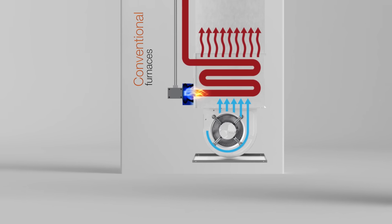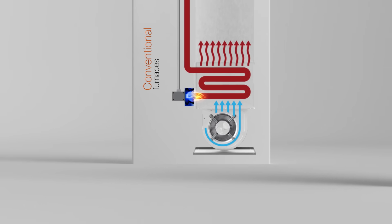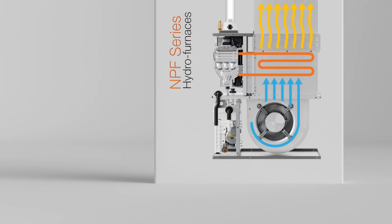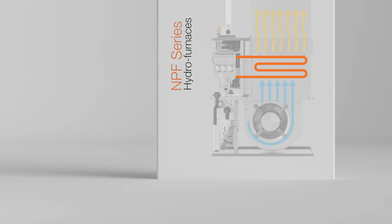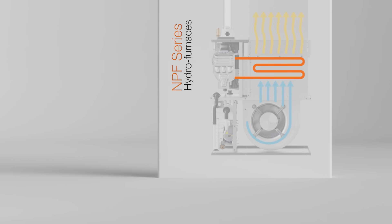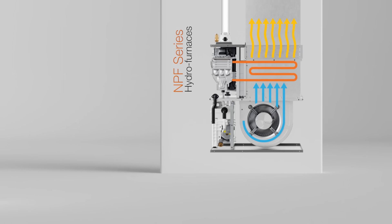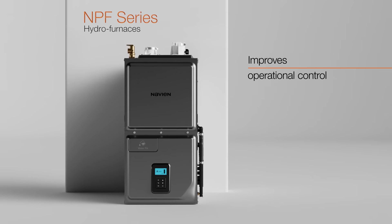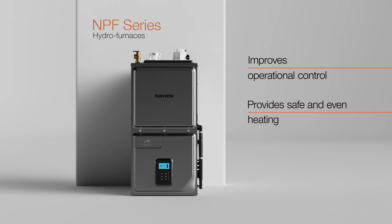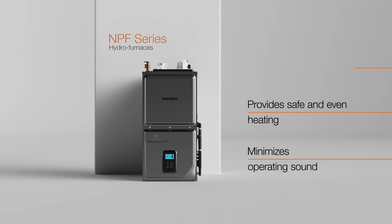Unlike traditional forced air furnaces, which use a burner and heat exchanger that is in the conditioned airstream, the NPF heats water by burning the gas in a sealed combustion heat exchanger completely isolated from the airstream. The heated water is then pumped through a hydronic heat exchanger that transfers the heat into the air. This unique method improves operational control, provides safe and even heating, and keeps operating sounds to a minimum.